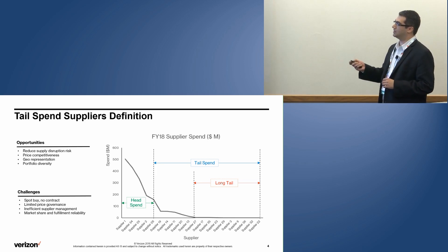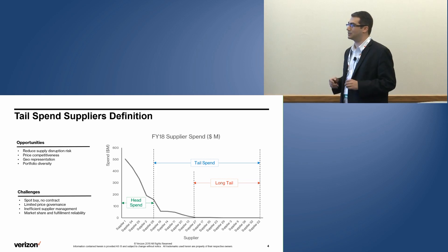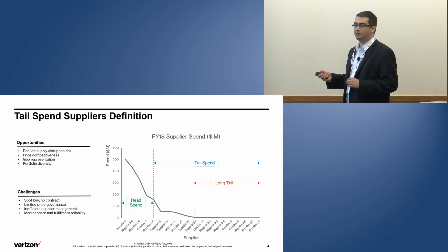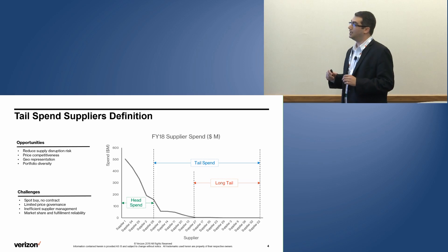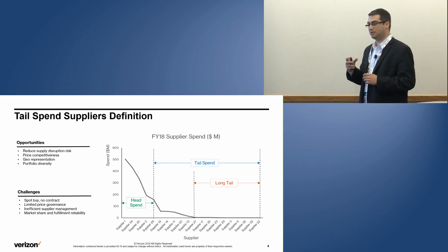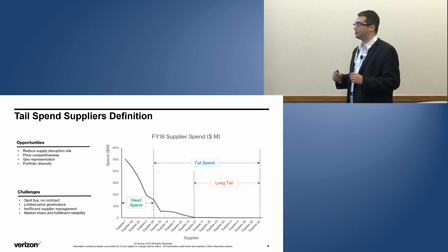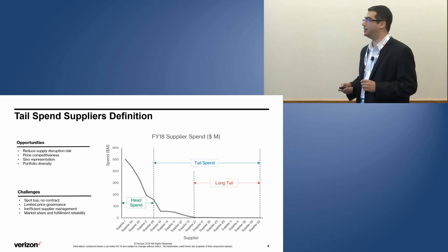The problem usually appears on the tail side, where you have a very long tail of suppliers providing goods and services needed to run the network. This tail also provides some opportunities: they reduce supply risk, provide competition on pricing, and sometimes cover regions where head suppliers aren't present. On the other hand, they introduce challenges — limited governance, sometimes no contract, limited market share, and reliability risk in fulfilling commitments. So the focus of this work is actually on reducing the tail to the right number.